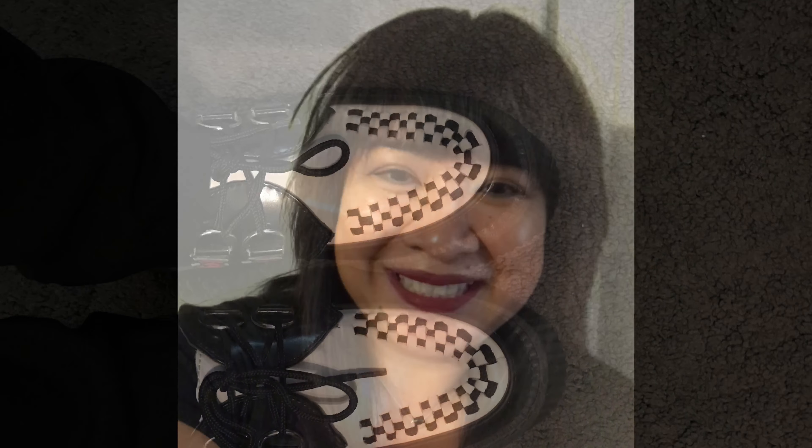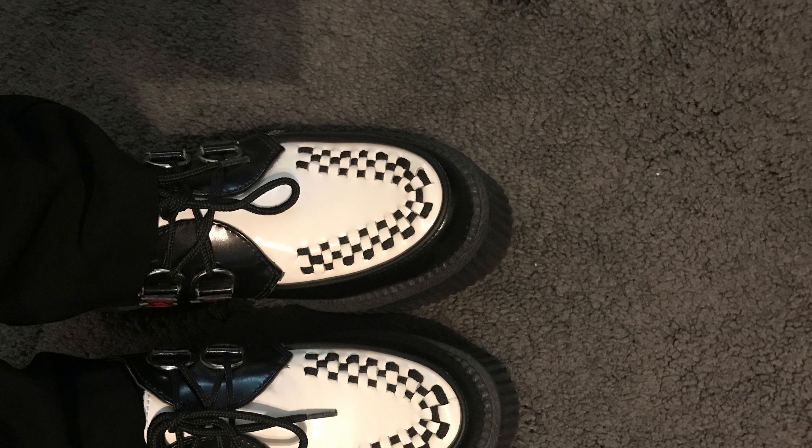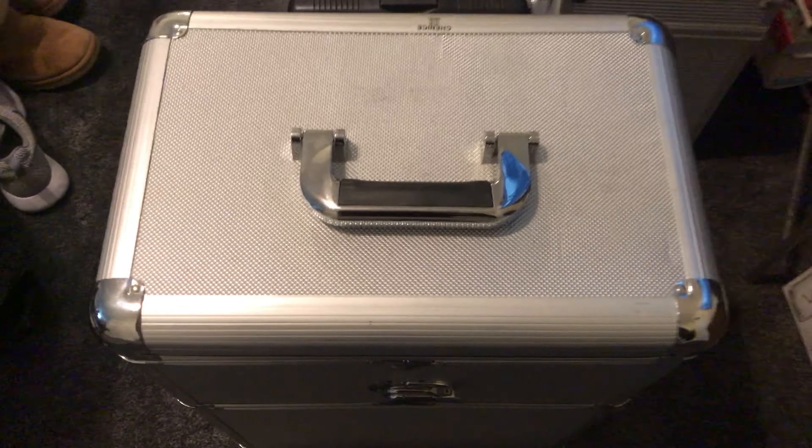Good morning everyone, it is Monday and I wanted to show you guys my outfit of today. I have my black v-neck t-shirt, black pants, and my Hello Kitty shoes — super cute. That's my outfit for today and I'll record again when I'm at work.